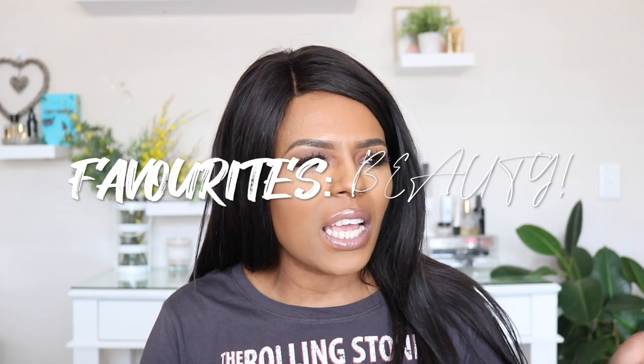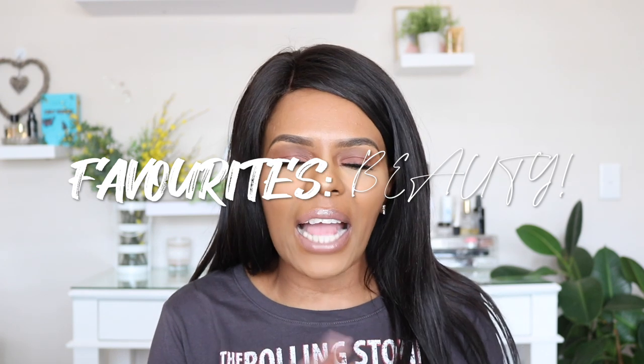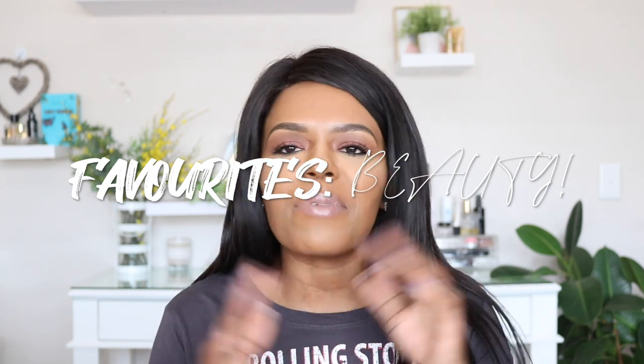Hey everyone, welcome back to the channel. It's a new video and it's one of my most loved videos — a beauty favorites video. I think I haven't done this in a while. I've got so many beauty items that I want to talk about that I've been loving so much. It's a pretty cloudy day today with the sun going in and out, but I've got a lot of beauty favorites and I want to get it out of the way quickly because I have to be at the gym in an hour.